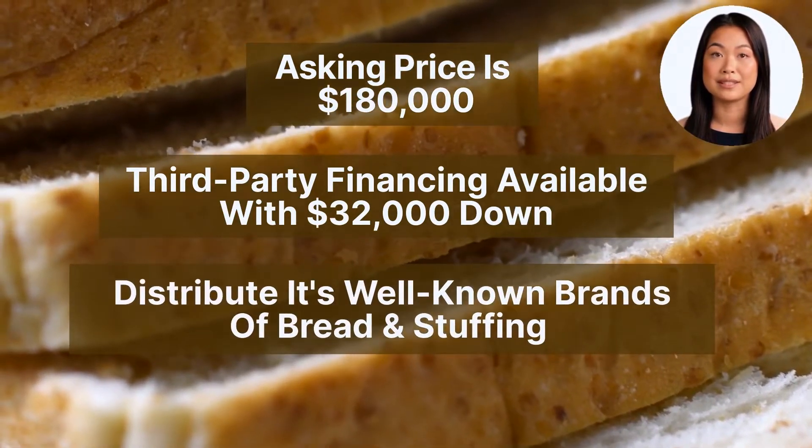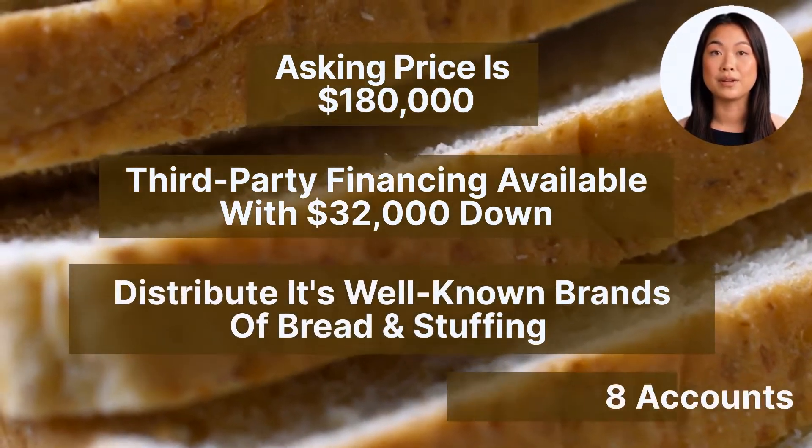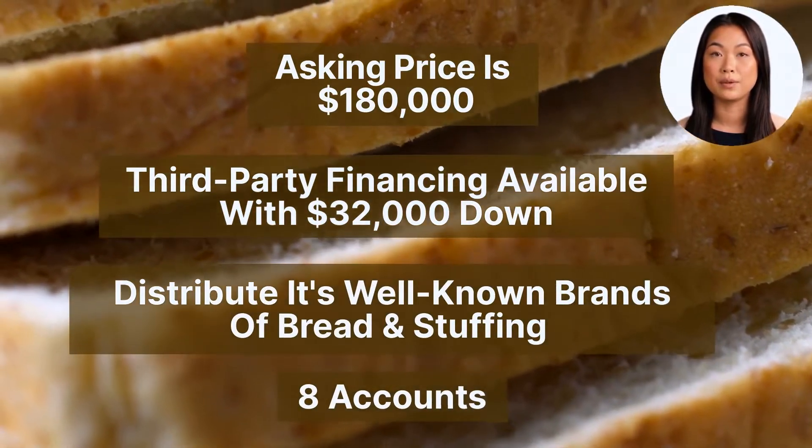Pepperidge Farm distributes its well-known brands of bread and stuffing. This route services eight accounts. Let's go through this in a little more detail.